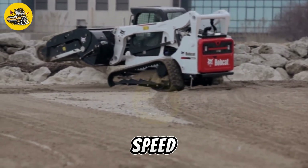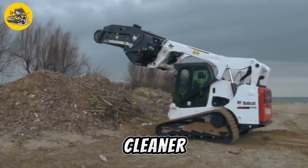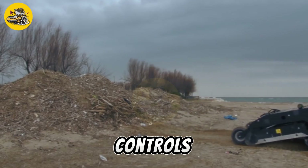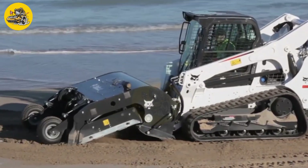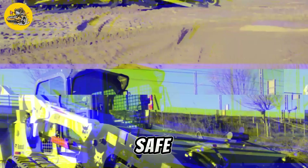It has a maximum operating speed of 10 kilometers per hour. The Bobcat Sand Cleaner is easy to operate and maintain, with simple controls and durable construction. It is a valuable tool for property owners and maintenance crews seeking to keep sandy areas clean and safe.